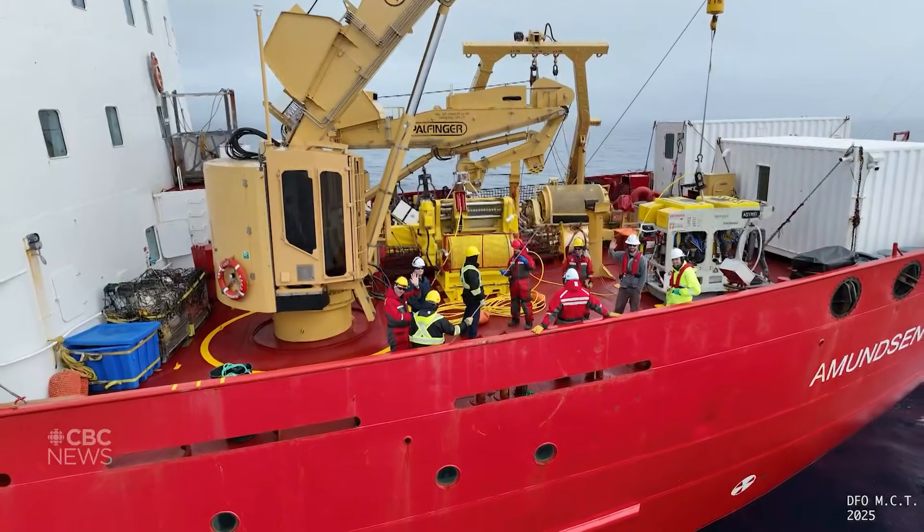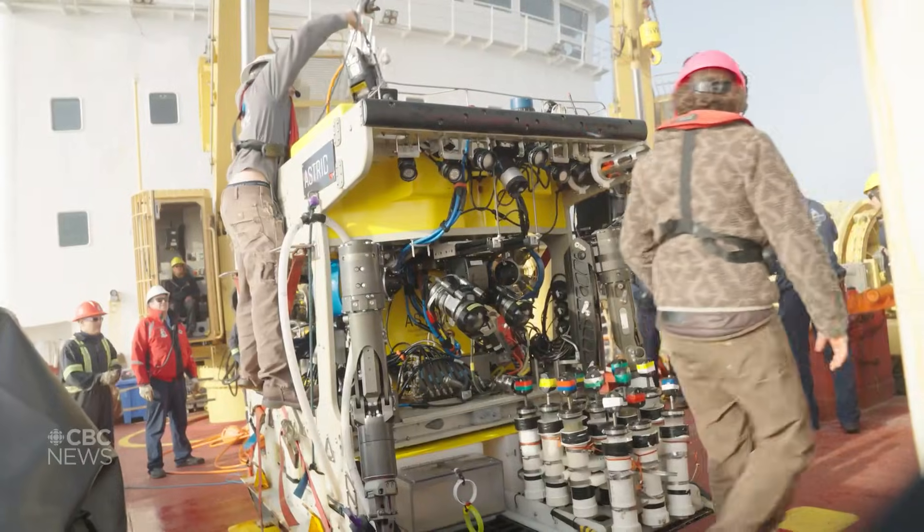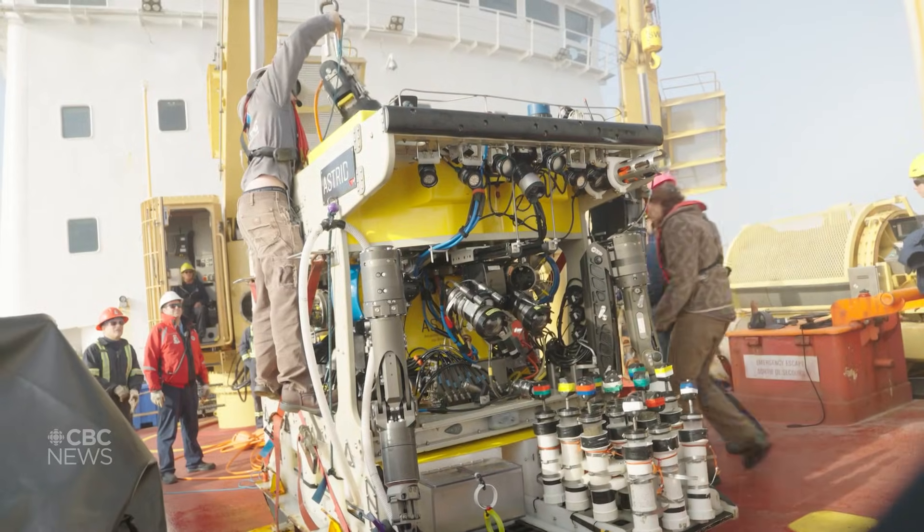We are dropping an ROV, a remotely operated vehicle, to explore a coral garden clinging on to a 200 meter cliff below these frigid waters.